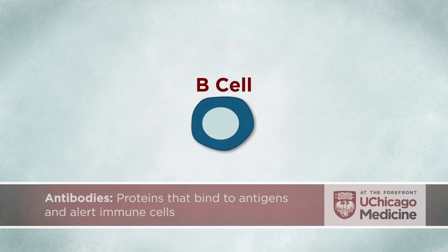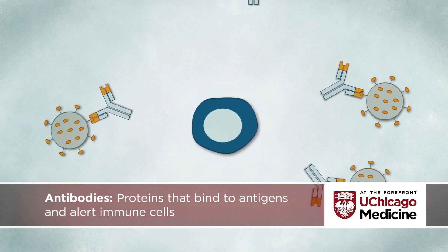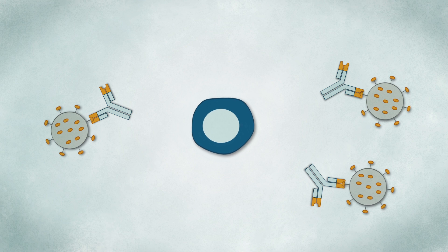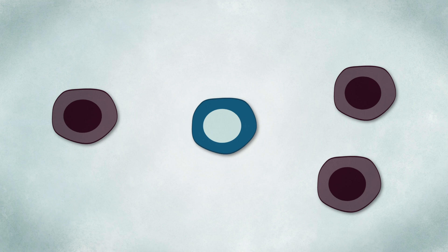B cells produce antibodies, which are proteins that bind to antigens. These antibodies tag the virus or bacteria and alert the immune cells to their presence, so they can be gobbled up and disposed of.